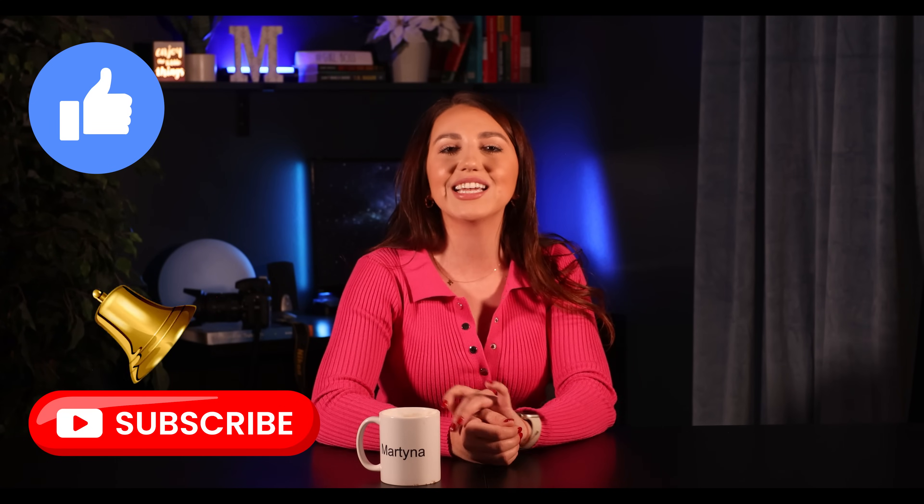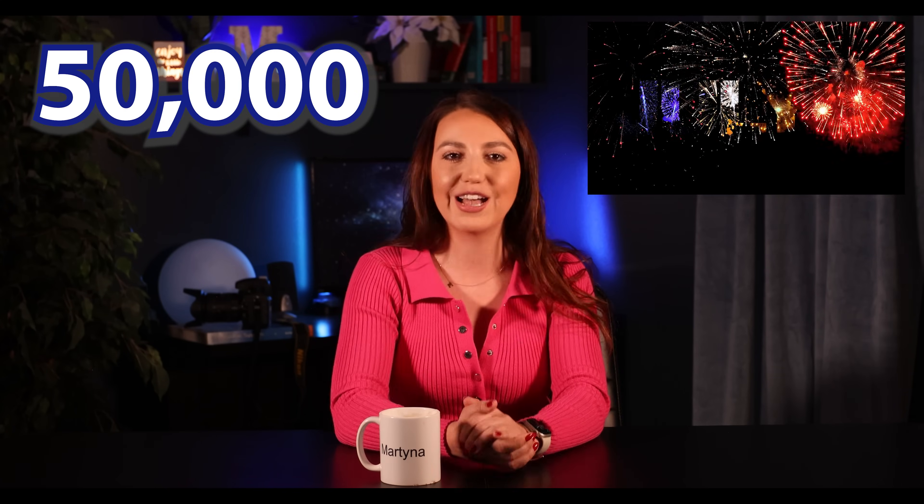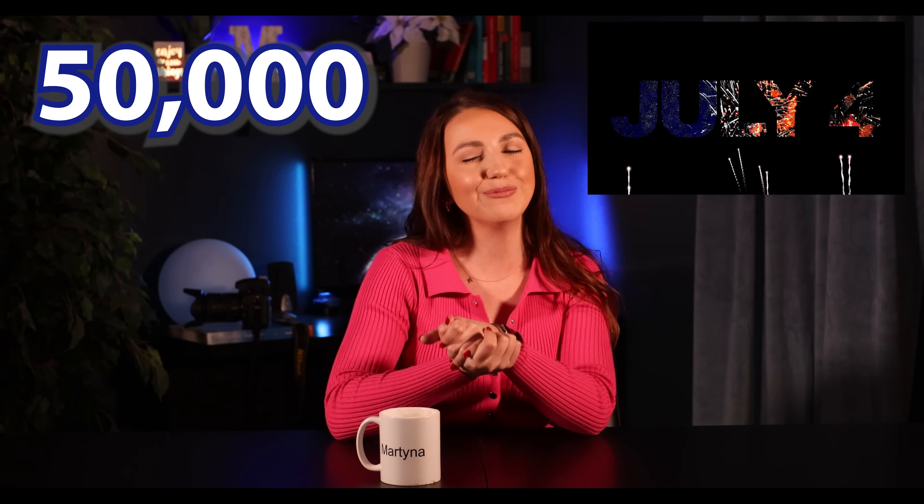My 2024 goal is to get to 50,000 subscribers by the 4th of July so we can celebrate. See you in my next one. Bye.